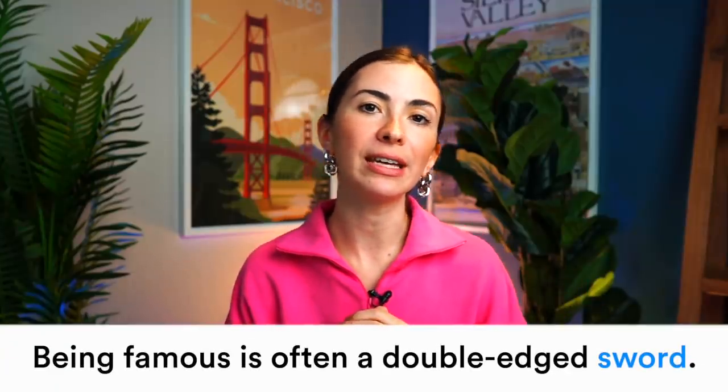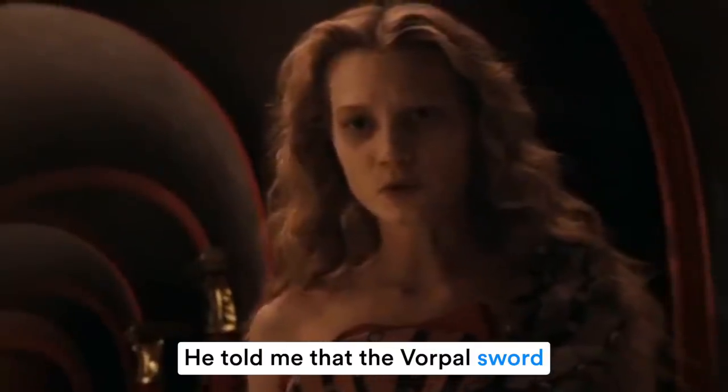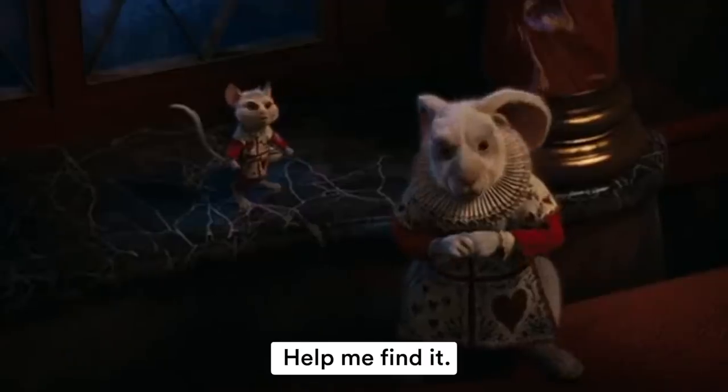The next word is 'sword.' Sword is a weapon which is written with a W, but you don't pronounce the W — 'sword.' 'Being famous is often a double-edged sword' — this saying means there are both good and bad things about being famous. 'They told me the vocal sword is hidden in the castle, help me find it.'